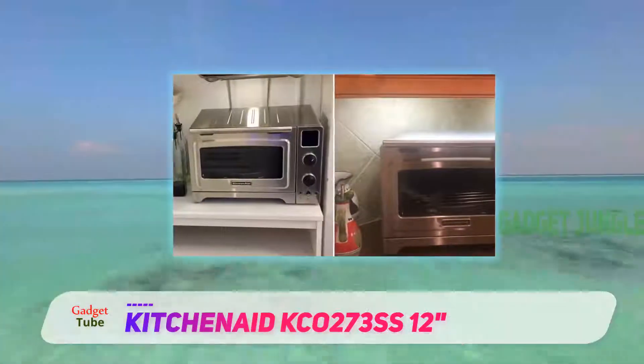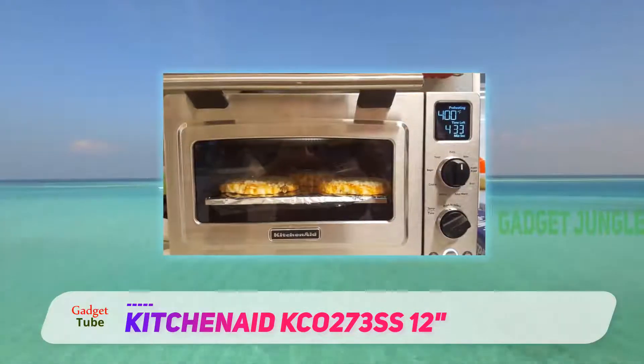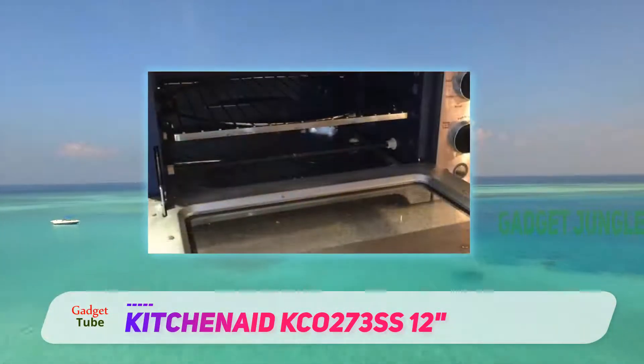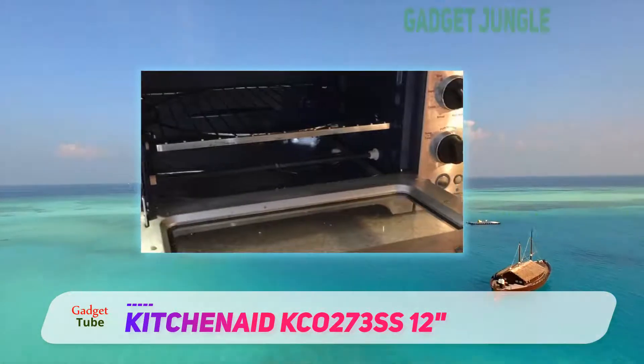One thing that we absolutely love about this model is the convection function — the lower and upper elements are programmed to work according to what is cooking. The defrost and convection functions have separate buttons, whereas the temperature and presets are controlled with knobs.